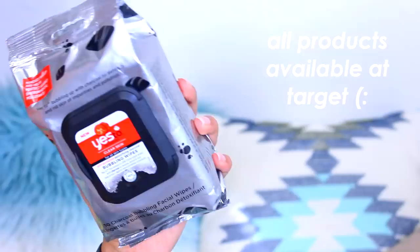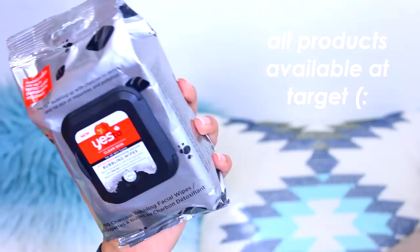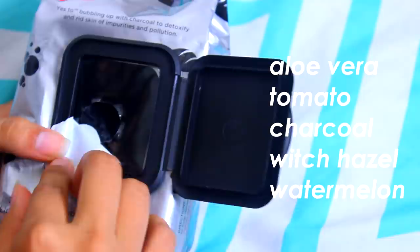This is the Yes To Tomatoes Anti-Pollution Detoxifying Charcoal Bubbling Wipes. It removes your makeup and helps get rid of impurities and pollutants. They contain aloe vera juice, tomato, charcoal, witch hazel, and watermelon. Honestly, that would be my only cleansing step because I'm at home doing nothing all day, so my face isn't that dirty. But if I were sweating or wore makeup, that would be my pre-cleansing step. Also, the fact that these are pitch black really satisfies my 2005 emo soul.